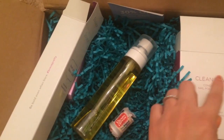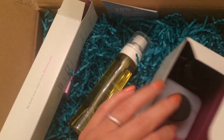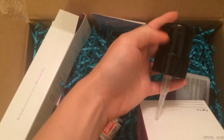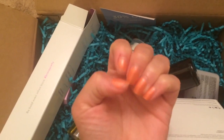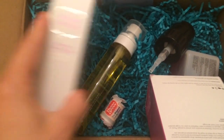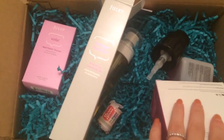My add-on this month was the Clean Slate conditioning nail polish remover. This is really cool because it's acetone-free, and it comes with a pump that you push down — it's easy to pump onto a cotton ball to remove your nail polish.